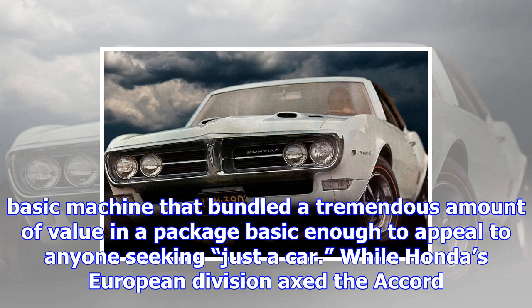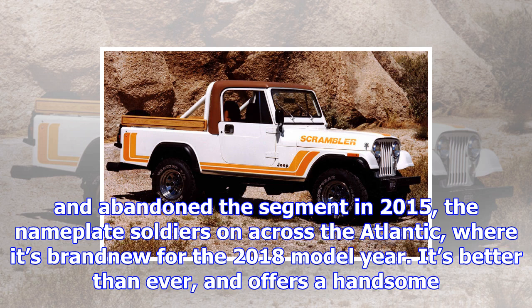The Honda Accord had two personalities until 2015. In Europe, it was a premium economy model related to the Acura TSX sold in America. In the US, it was a much more basic machine that bundled a tremendous amount of value in a package basic enough to appeal to anyone seeking just a car. While Honda's European division axed the Accord and abandoned the segment in 2015, the nameplate soldiers on across the Atlantic, where it's brand new for the 2018 model year. It's better than ever, offering a handsome design, sharp handling, excellent fuel economy and abundant tech features at a wallet-friendly price. Prices start at $22,205 — $800 less than the cheapest Toyota Camry.